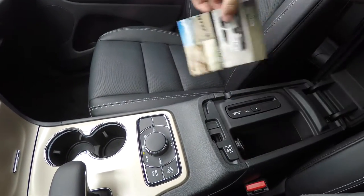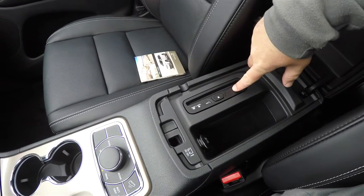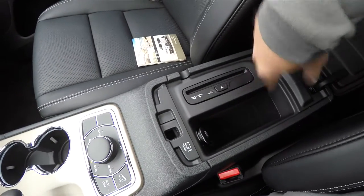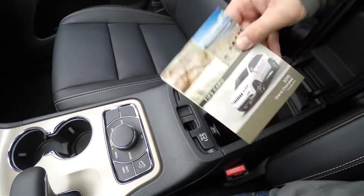Generally on Grand Cherokees you have a two-level storage, but with this vehicle it has an optional CD player, so it does not have that two-level storage feature. It also has an additional 12-volt power point and your quick start guide.